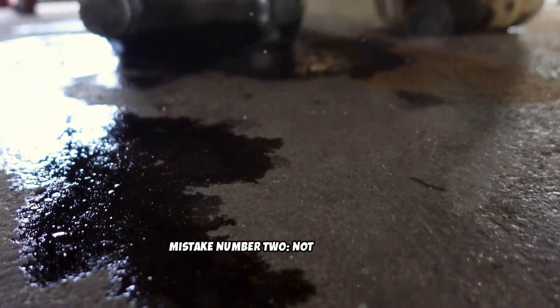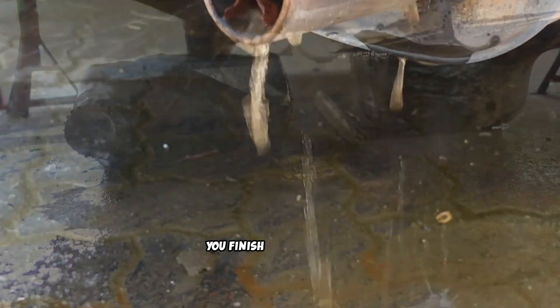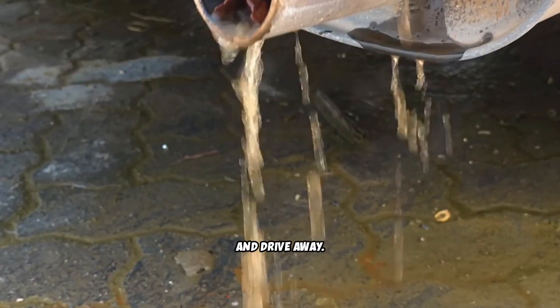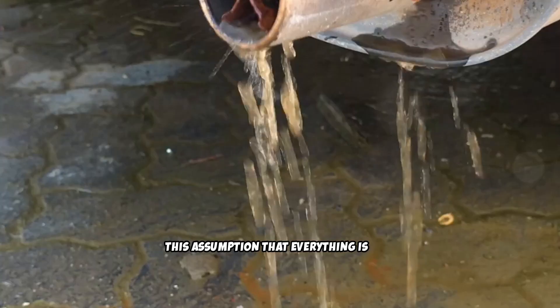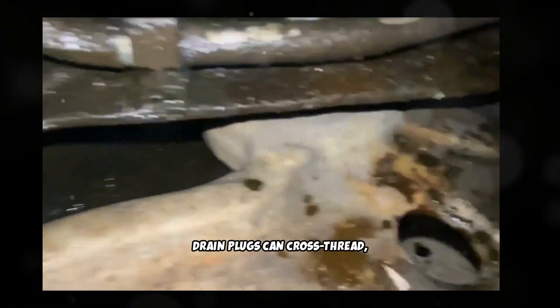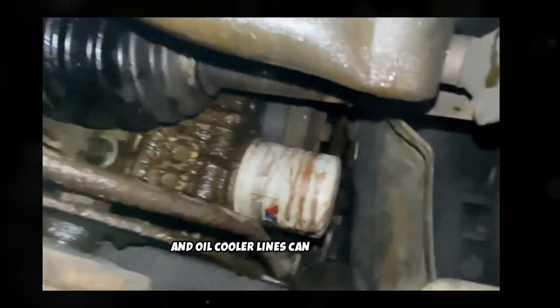Mistake number two: not checking for leaks immediately after the oil change. You finish the oil change, start the engine, confirm it's running, and drive away. This assumption that everything is fine has led to countless catastrophic engine failures. Oil filter gaskets can fail to seal properly, drain plugs can cross-thread, and oil cooler lines can be left loose.